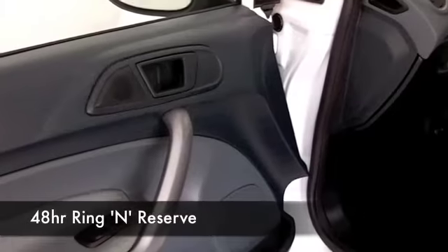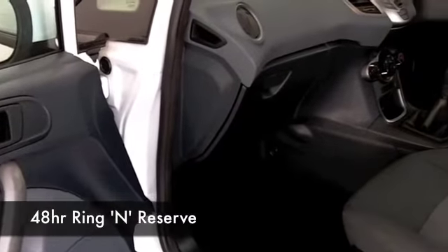These come under group four insurance, and on a nice long run you'll be touching around 60 to the gallon, if not a tad more if you take it nice and easy.